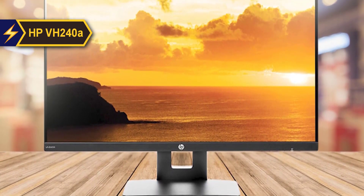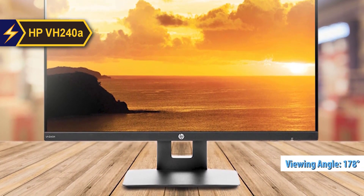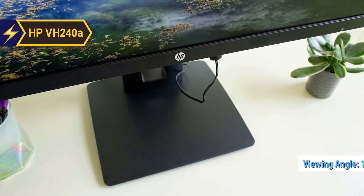One of the strengths of the VH240A, as is typical with IPS displays, is its broad viewing angles. Rated at 178 degrees, both vertically and horizontally.